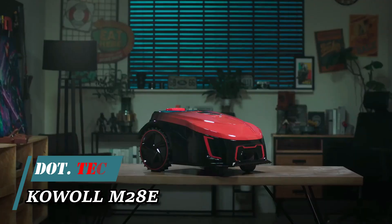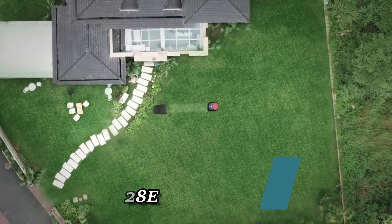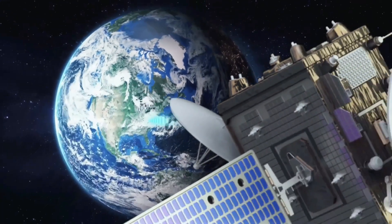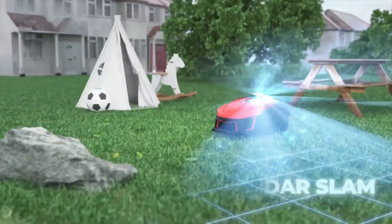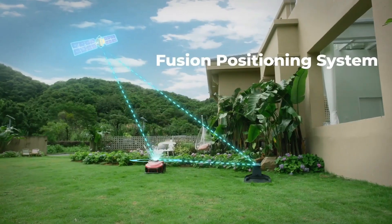Cutting-edge 3D LiDAR SLAM technology, advanced mapping, intelligent route planning, and precise RTK navigation might sound like features reserved for moon rovers. Surprisingly, these capabilities are found in a lawnmower.